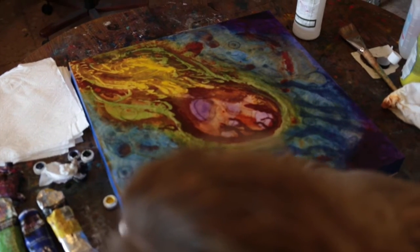It's an incredible process. I do have a website, norafabergallery.com, and Facebook is where I post the most.